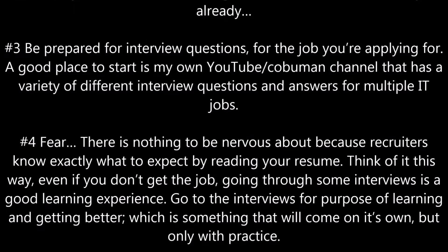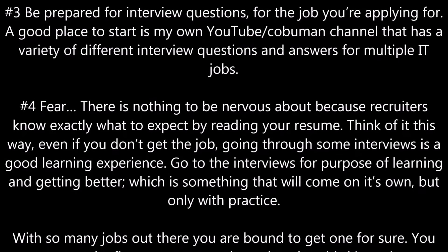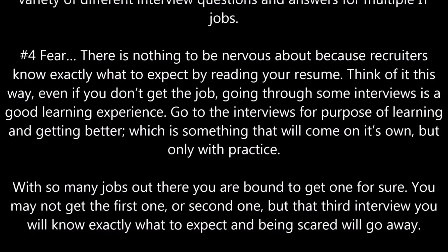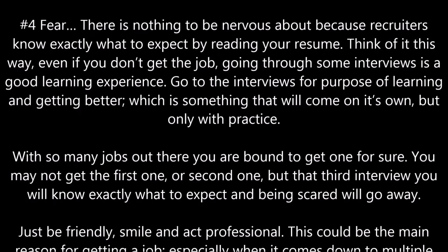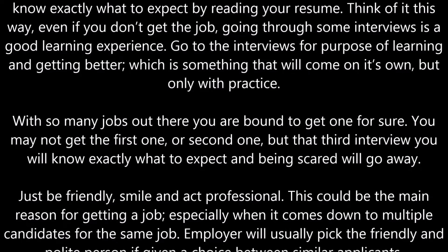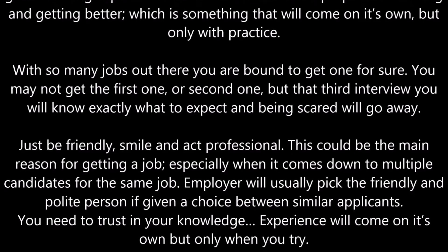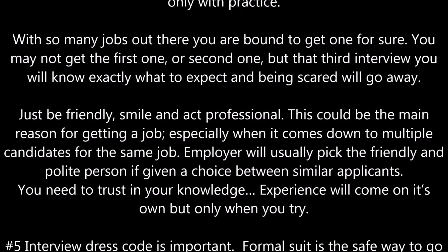Number four — fear. There's nothing to be nervous about because recruiters know exactly what to expect by reading your resume. Think of it this way: even if you don't get the job, going through interviews is a good learning experience. Go to the interviews for the purpose of learning and getting better, which will come on its own with practice. With so many jobs out there, you are bound to get one. You may not get the first or second, but by that third interview you will know exactly what to expect, and being scared will go away.